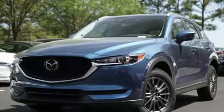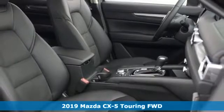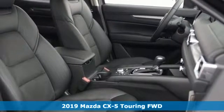Here's a new 2019 Mazda CX-5. For all the things that drive you, there's Mazda. A great vehicle is comprised of great features like these.